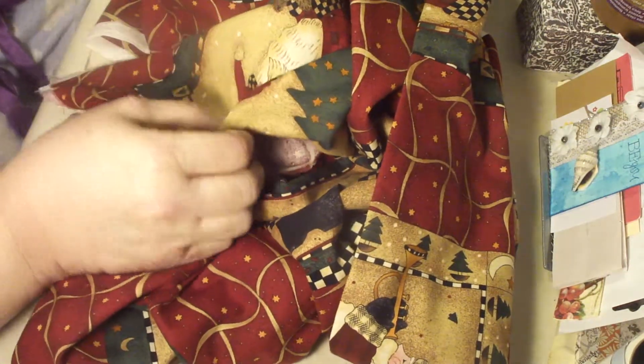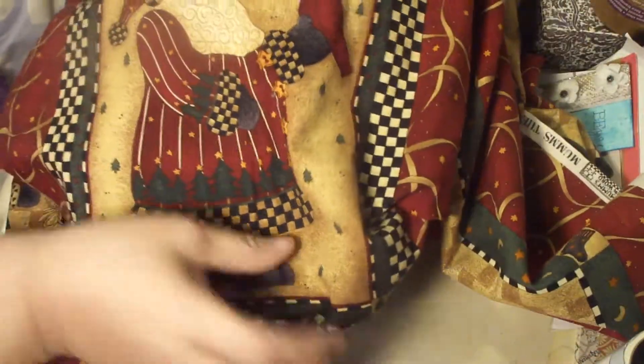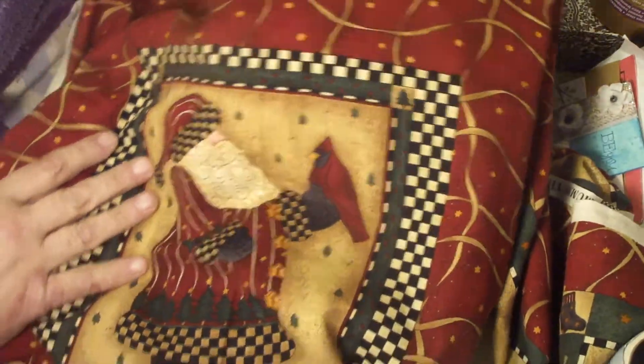Hi, it's Cindy, and I have a tiny little haul. It's not really a haul — well, it is a haul. It's just a piece of fabric that I received. I bought it on eBay. It was $8 for two yards, and it's a beautiful Debbie Munn Santa Claus fabric. I happen to love Debbie Munn.